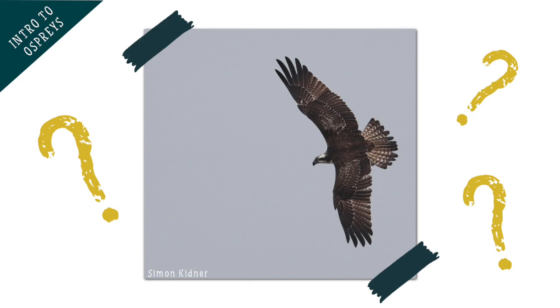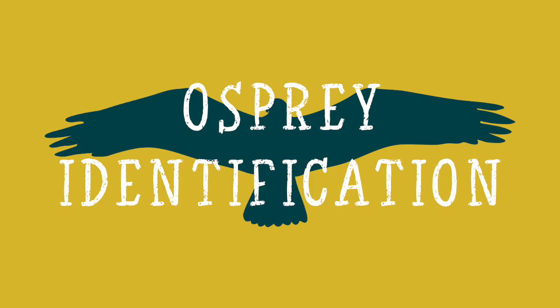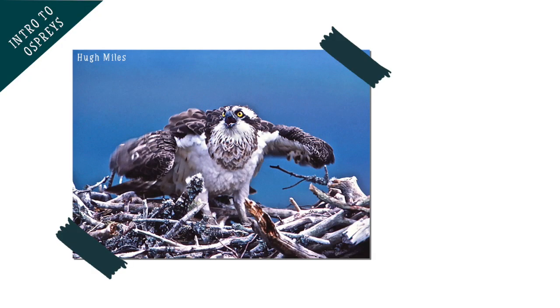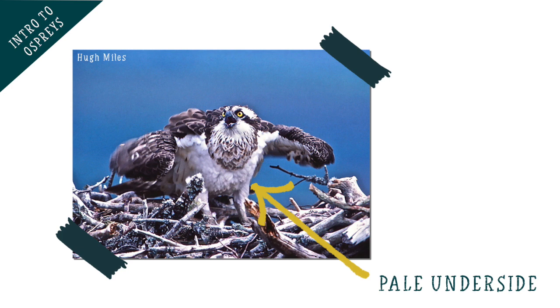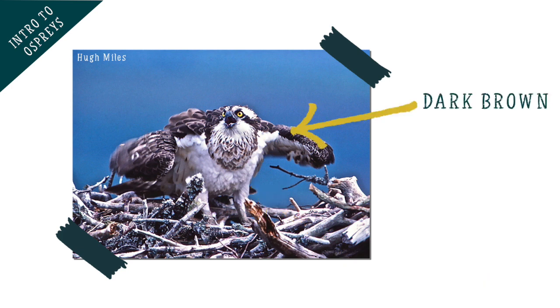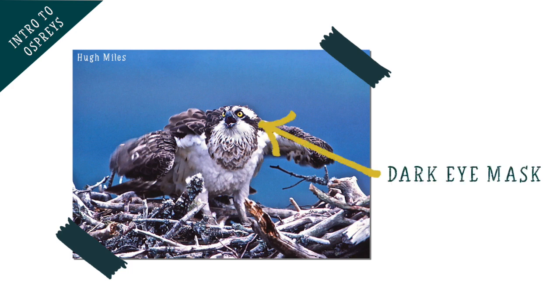But how can you tell that they are an osprey? Ospreys are actually quite distinctive. They have white and dark brown feathers, which is known as their plumage. Their underside is pale with some dark streaking, and they are dark brown on the top of their wings and back. They have large yellow eyes which give them excellent eyesight, and they wear a distinctive dark eye mask, which helps you tell them apart from other birds of prey.